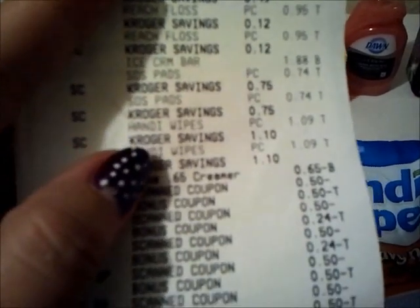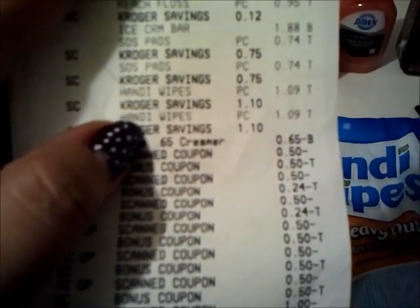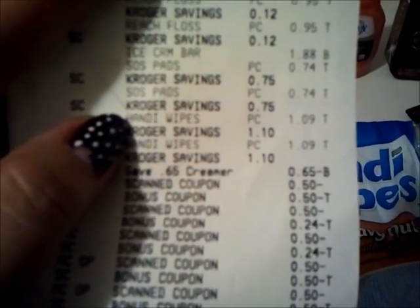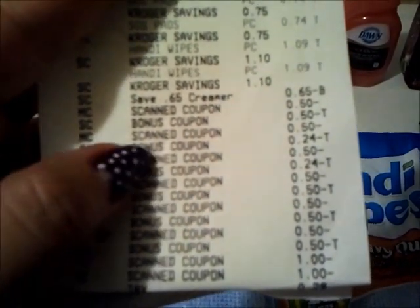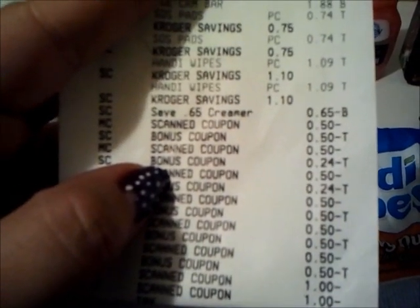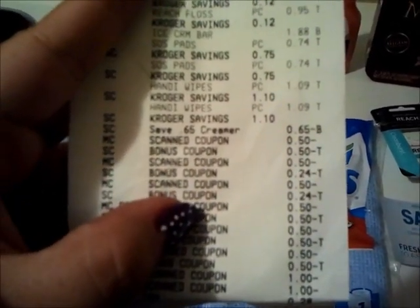The way they break up my BOGO is they just take half of the price, so the handy wipes ring up for $1.09 each, and the SOS pads ring up for $0.74. My Kroger doubles up to $0.50, so they scanned it for $0.50 and then it would double to make it free. I don't get overage, but I do get it for free. And then for the handy wipes, they doubled completely and make it $0.09 a piece — awesome deal.